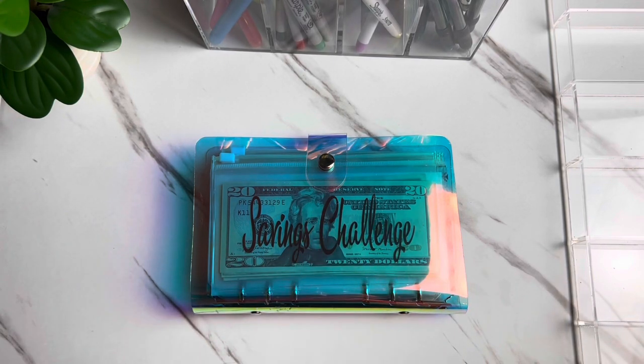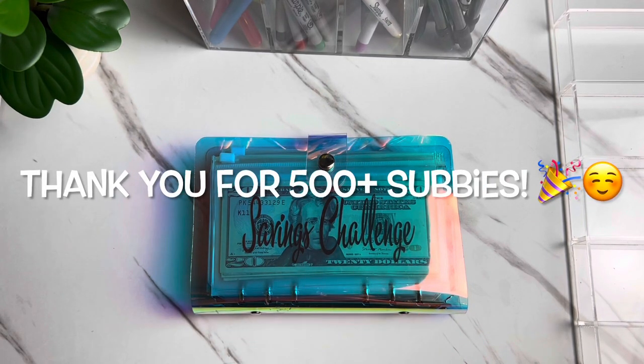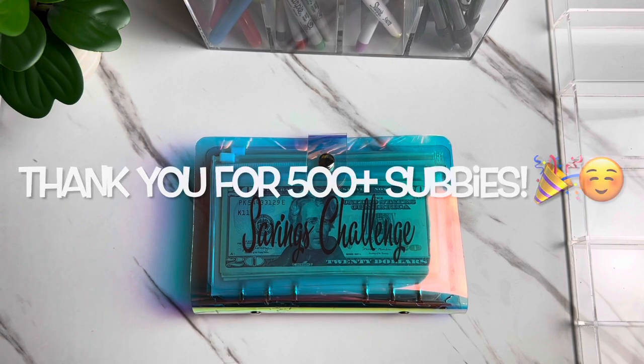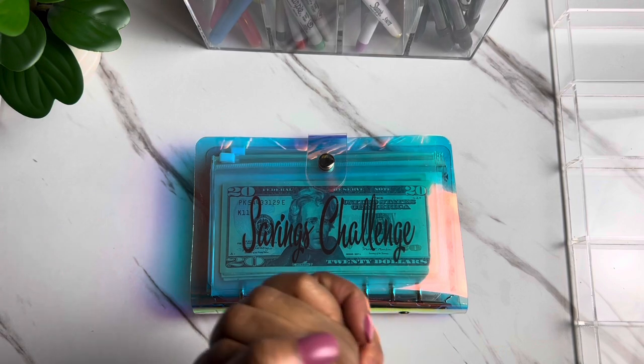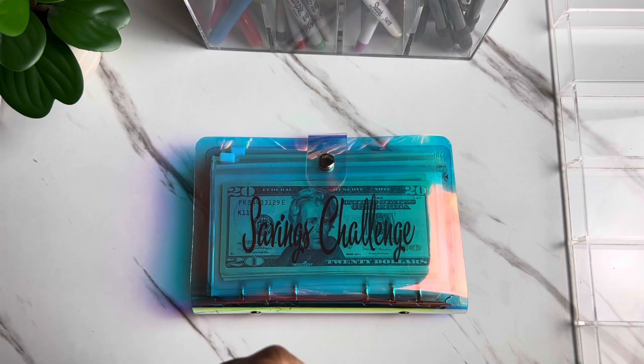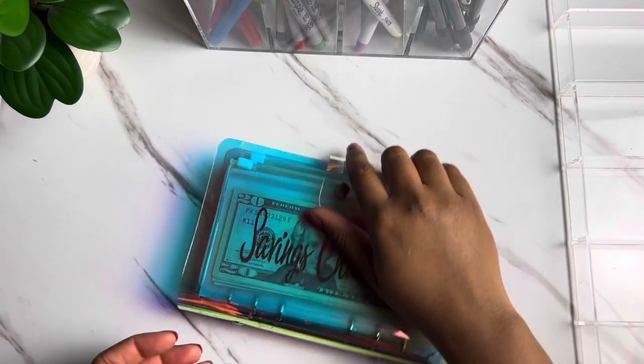We're going to jump right into our savings challenge binder. Today we are going to be stuffing $246 into our savings challenges, and we also hit our 500 subscriber milestone right here on the channel — thank you guys so much for the love and support. I'm going to be doing a giveaway within this video, so please stay tuned for that.